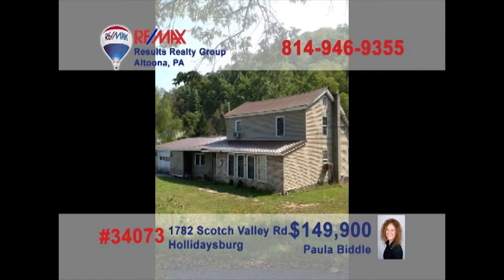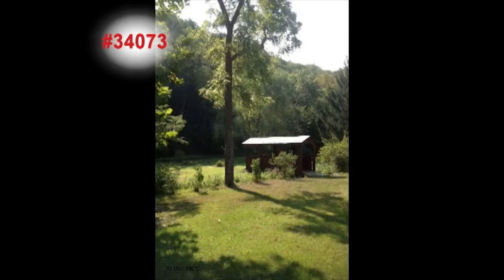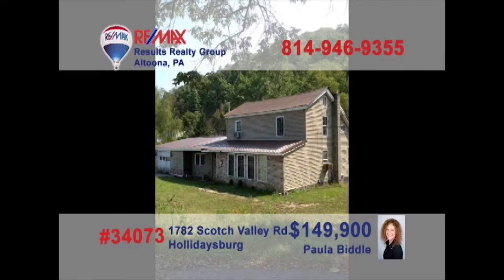On Scotch Valley Road in Holidaysburg is where you can meet Paula Biddle to tour this amazing property. This four-bedroom, two-bath home is situated on nearly two acres of scenic beauty. It's open and spacious and ready for you to come and take a look. The additional land opens the door to so many possibilities. This could be a once-in-a-lifetime opportunity to find a property like this in a location like this. Don't miss out. Contact Paula today for the details.